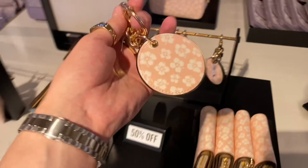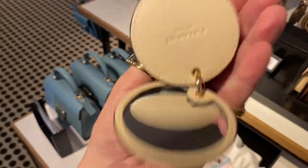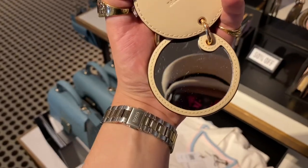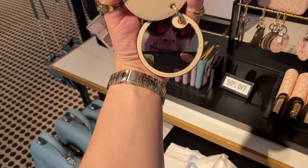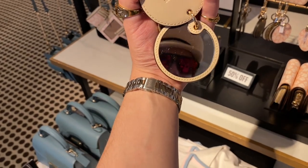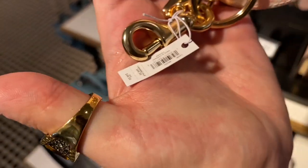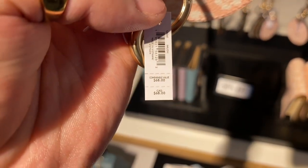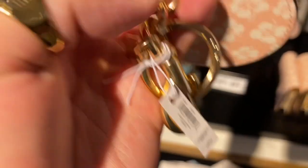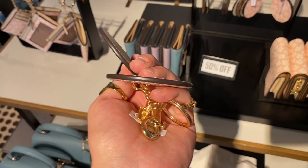They also have the Ditzy Floral bag charm with a mirror. The mirror is not too bad in quality — can't say I'd personally carry around a mirror, but it's fun to pose in. It's $68, so 40–50% off of $68 is not a bad deal for a bag charm. The quality is pretty good, especially for outlet — really good quality.